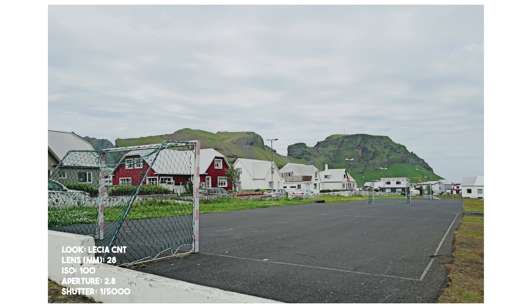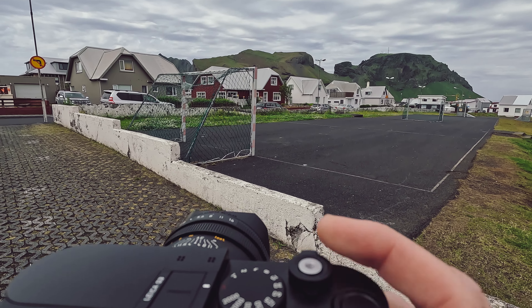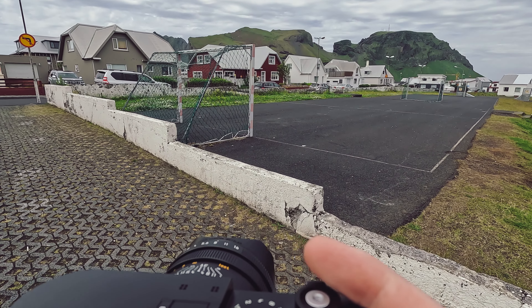I kind of like the empty flagpole. Let's continue our walk — oh, let's go this way. This is a great soccer pitch, look at this.